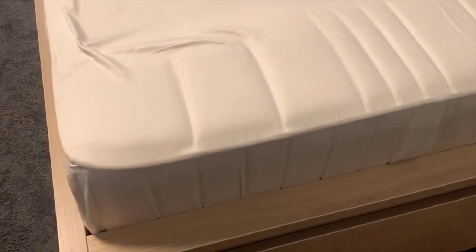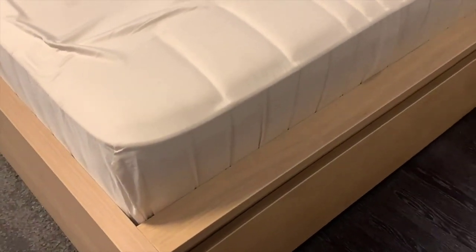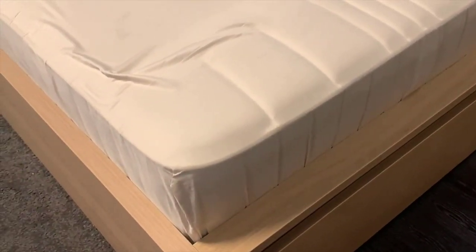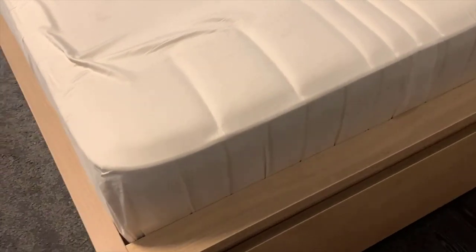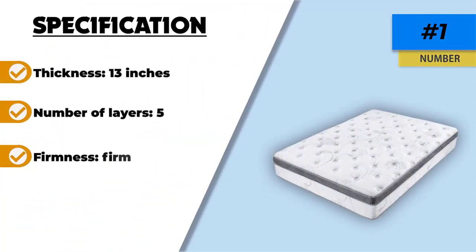The many layers of the mattress also provide protection to the coils, adding to their longevity. With incredible comfort features, the mattress also provides durability and matchless quality. The mattress comes with an attractive cover that does well in the aesthetics department. It has a mid-range price point, which is worth the investment for a comfortable night's sleep.